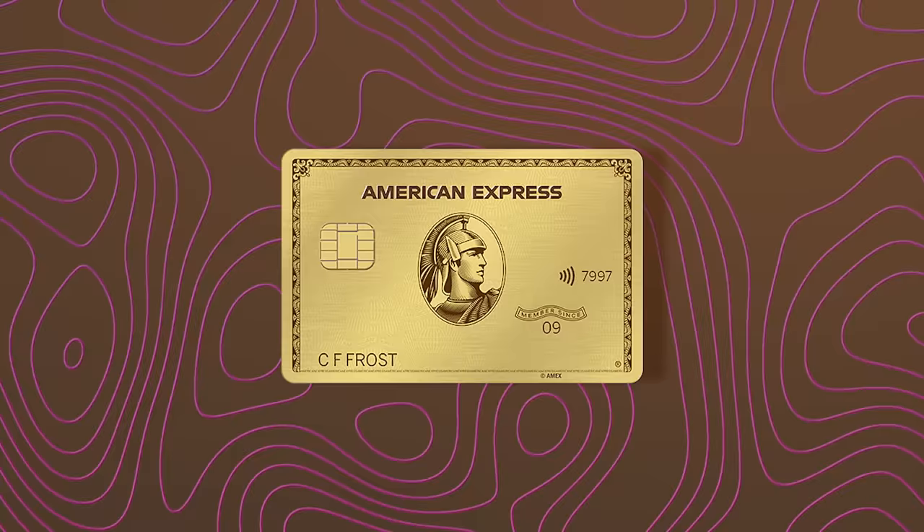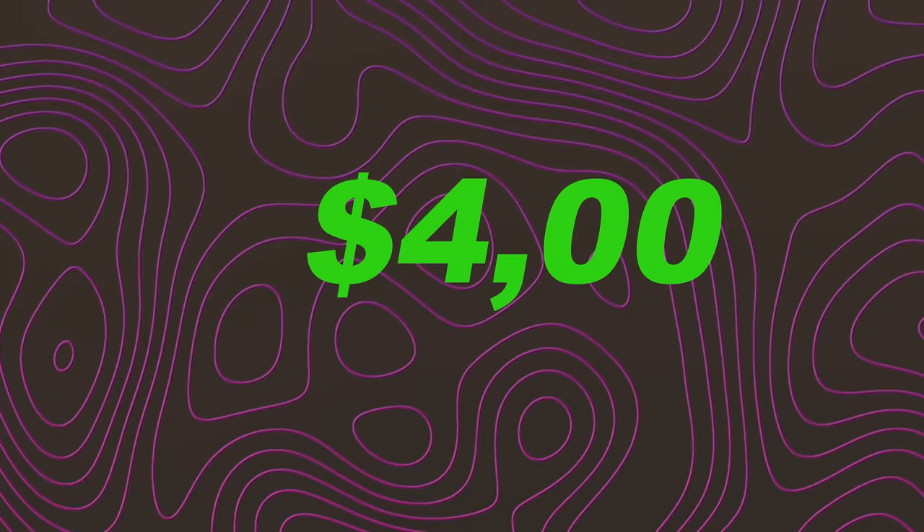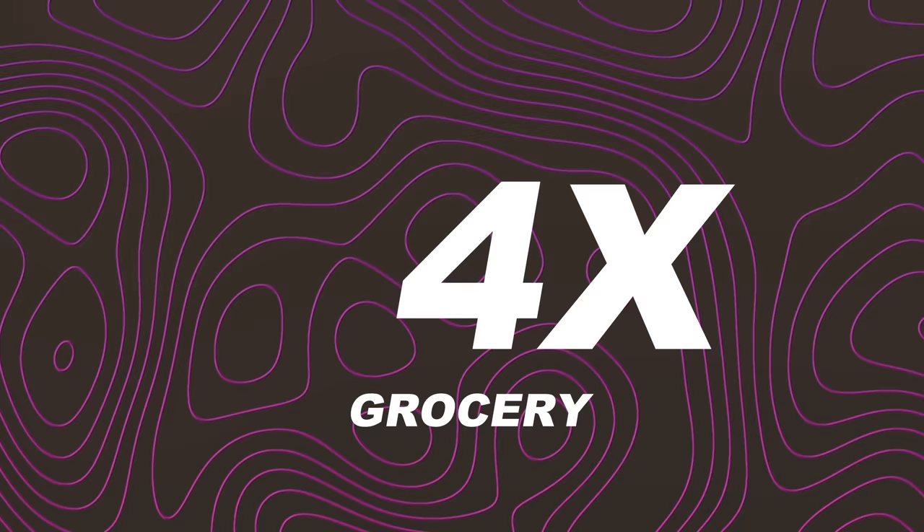Card fourteen — last but not least: the American Express Gold. This is actually one I would keep and one of my favorite mid-tier travel cards for 2023. Sign-up bonus: 60,000 to 75,000 points after spending $4,000 in the first six months. It earns 4x on groceries and 4x on dining, making it a great everyday workhorse card worth keeping beyond year one. Assuming the higher 75,000 point bonus, your grand total reaches 965,000 points.